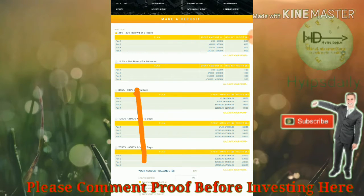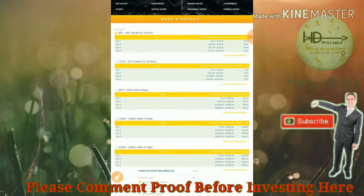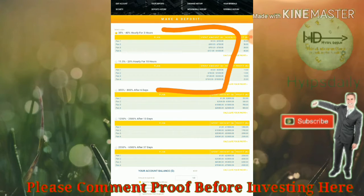I strongly recommend you to invest in only plan one or plan two. Please avoid investing in plan three, plan four, and plan five because long-term investment is not safe in HYIP sites. I invest in short-term plans like 35% to 40% hourly for three hours, or 11.5% to 20% hourly for a 10-hour plan, which is the best in this site.